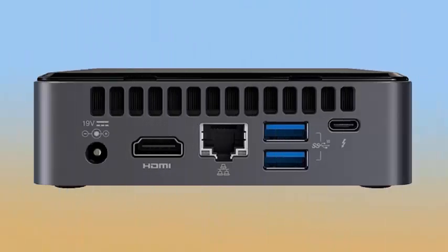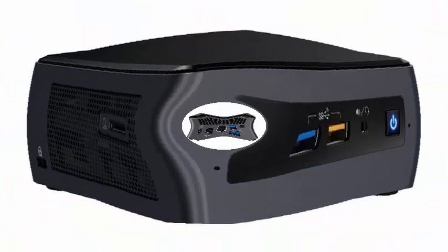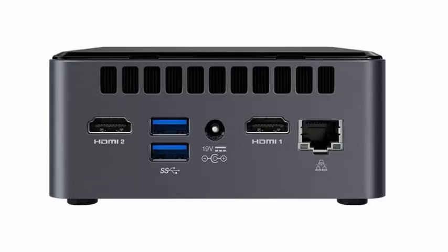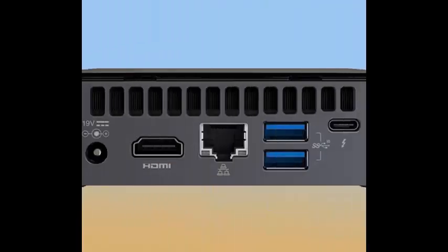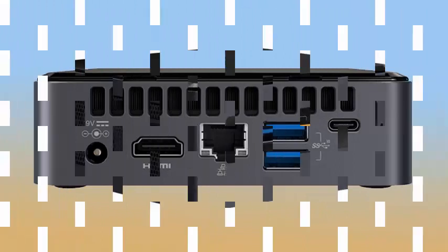Intel recently announced new additions to its NUC family. More specifically, the company has introduced 5 new NUC kits and 2 new NUC mini PCs, all of which have 8th generation Intel Core processors. The new Intel NUC kit consists of NUC8i7BEH, NUC8i5BEH, NUC8i5BEK, NUC8i3BEH, and NUC8i3BEK.